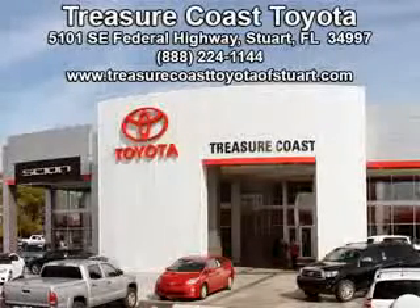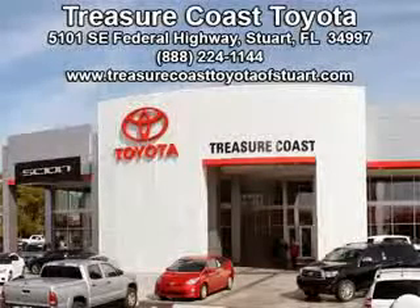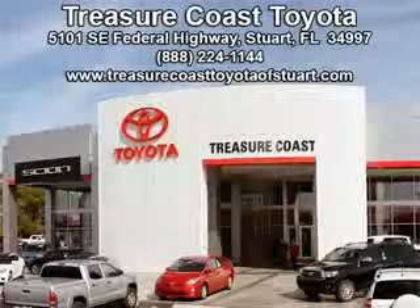Integrity is a pillar of our dealership. We don't just sell cars, we foster personal relationships. Our commitment to excellence is the reason 93% of our customers have said they would recommend us to their friends and family. Experience the difference at The Family Store, Treasure Coast Toyota.